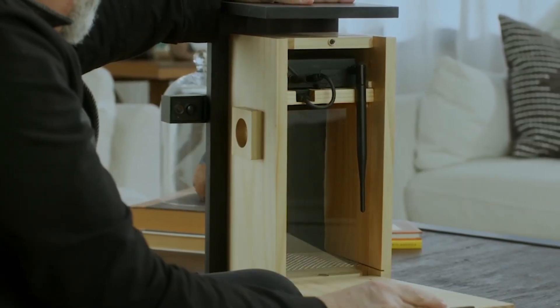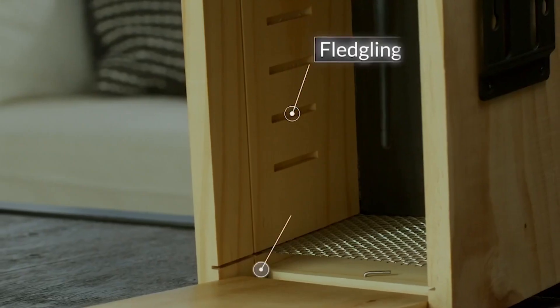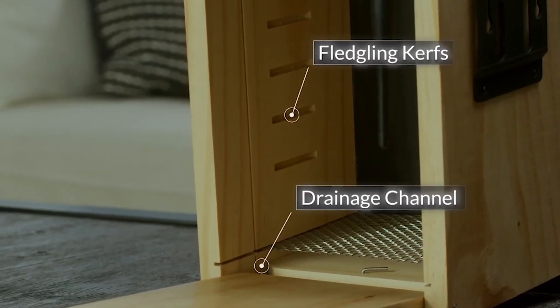The right side panel can be opened 180 degrees. The special edition removable elevated mesh floor and drainage channel keep the bird's nest dry.